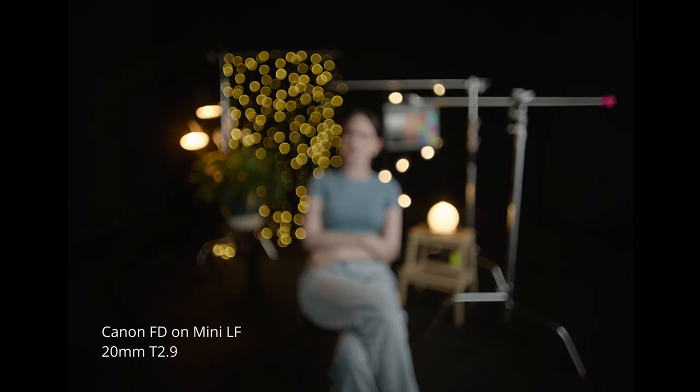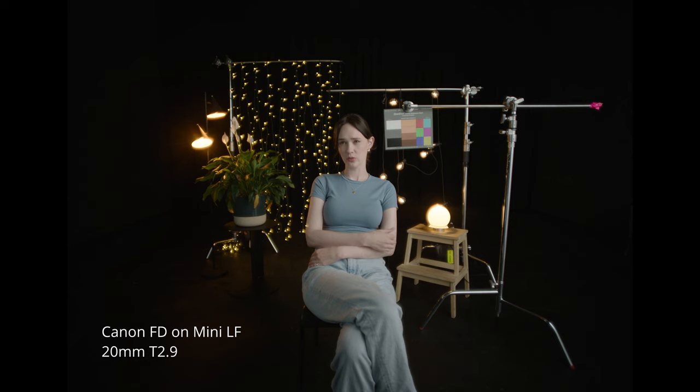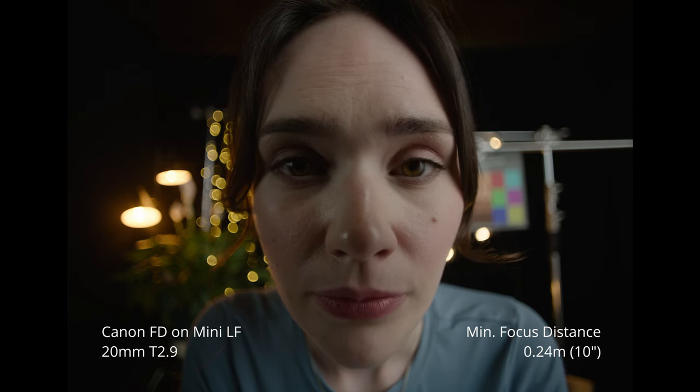Is this wider than before? Yeah, we're on the Mini LF now so quite a bit wider. Are they supposed to be this wide? Yeah, they were made for 35mm photography cameras so they actually cover full frame when it comes to video — or large format as Arri calls them, hence the LF. Is video usually smaller than stills? For the longest time yeah, Super 35 has been the motion picture standard and it's quite a bit smaller than the photography standard.